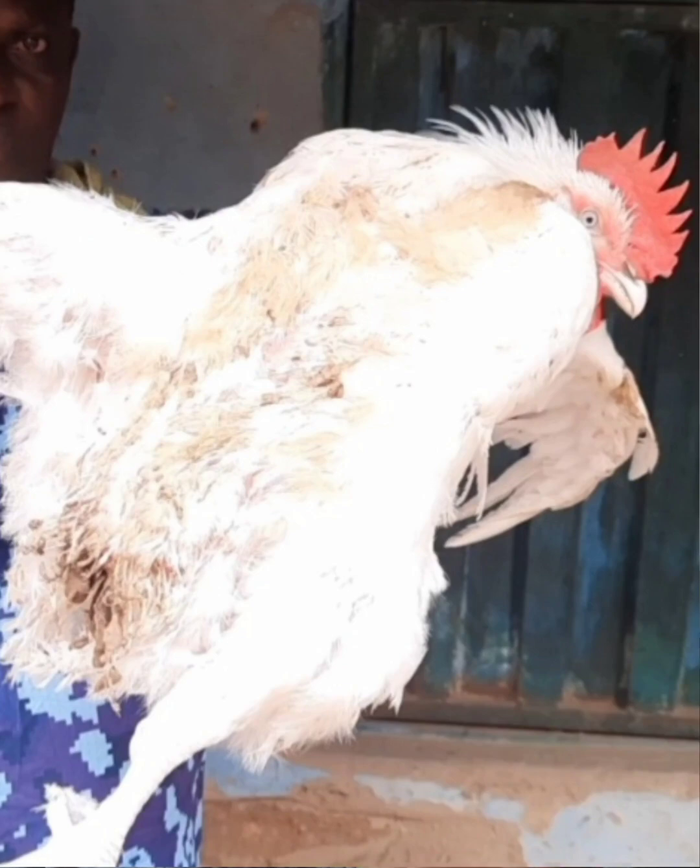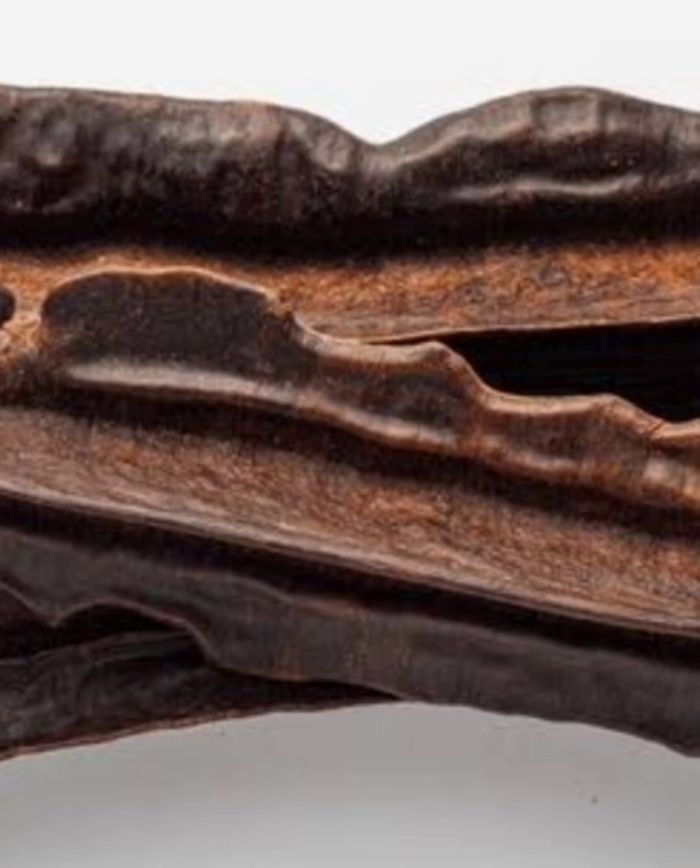Number 5: They destroy internal parasites and worms. Number 6: They promote faster growth and feed conversion in poultry and livestock. Number 13: It enhances egg production and hatchability.